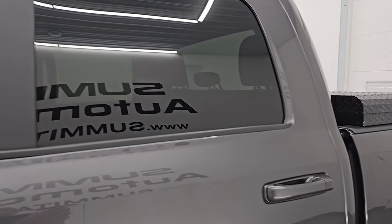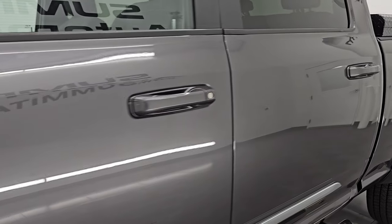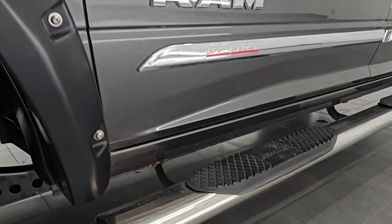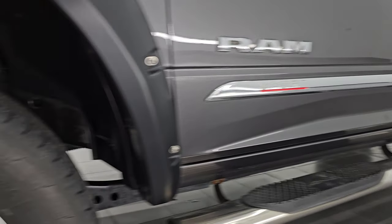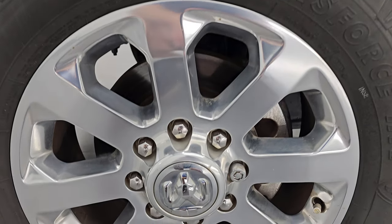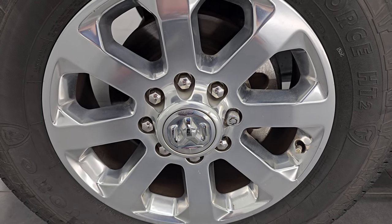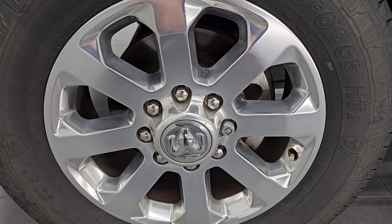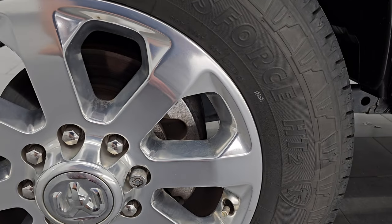Granite crystal metallic is the color. Paint code is PAU. I shoot all my videos in 4K and if you like the video, subscribe to the YouTube channel, click the bell notifications and get updates on the videos I do each and every day, as well as having access to one of the largest catalogs of vehicle and heavy duty truck walk-arounds on YouTube and stay current on our ever-changing heavy duty truck and Ram inventory.